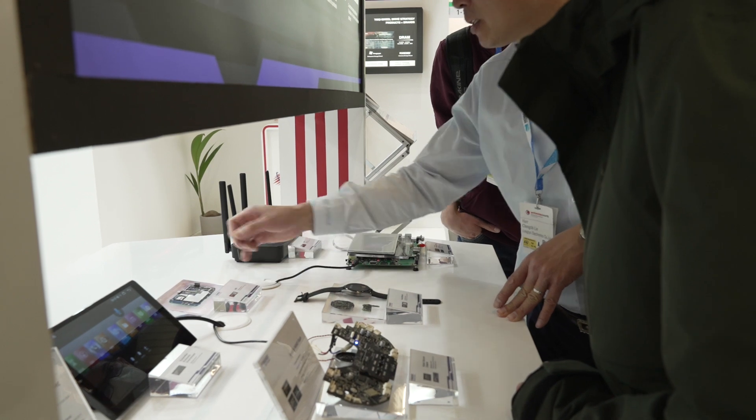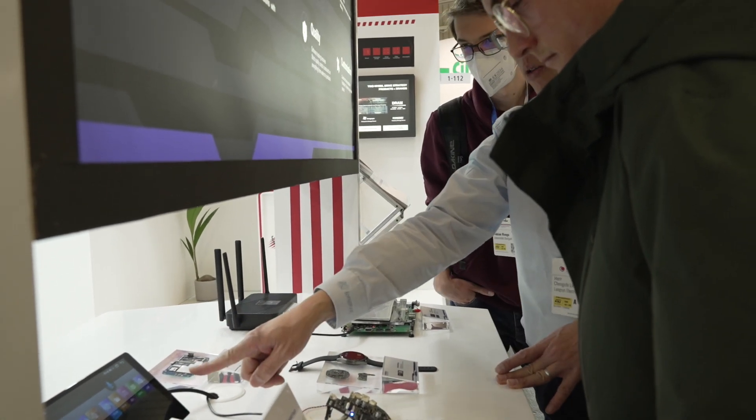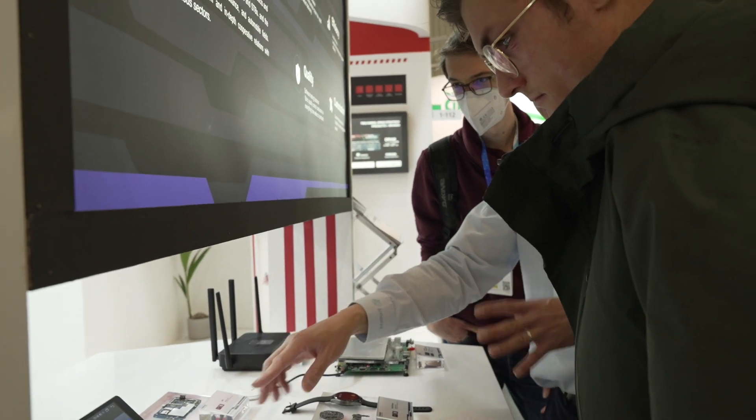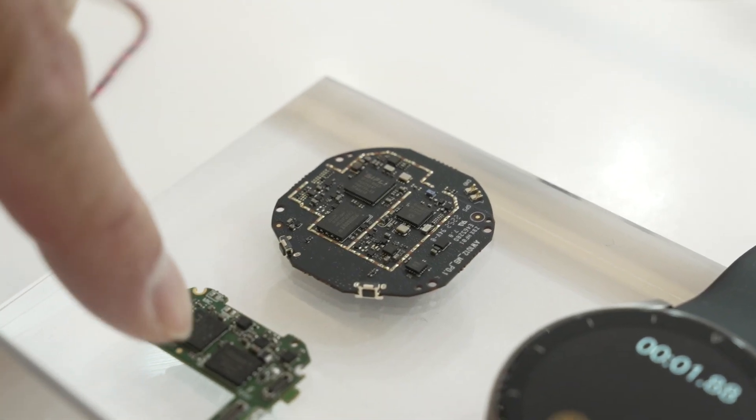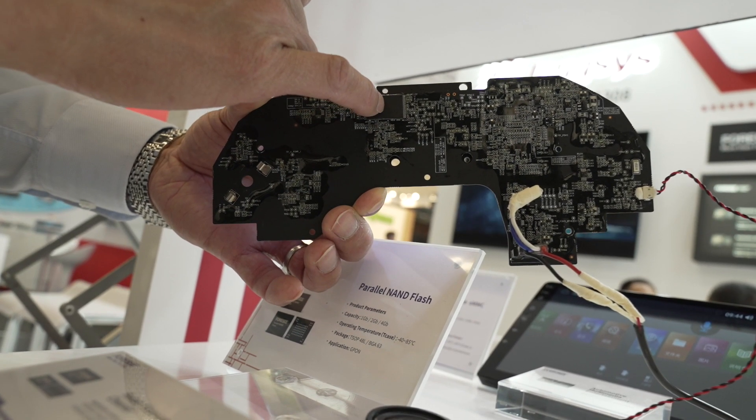Our products can be widely used in AIoT products, tablets, notebooks, surveillance products, automotive, automation, industrial control boards, wearable devices, and more.